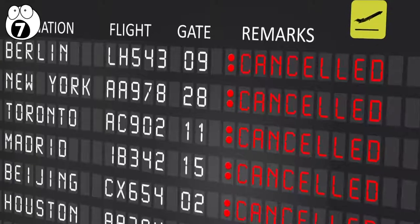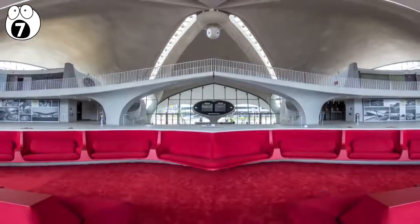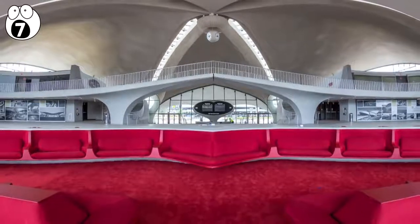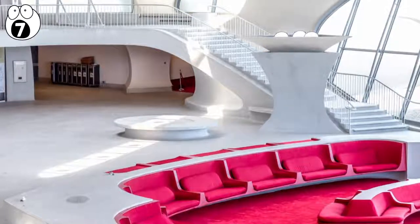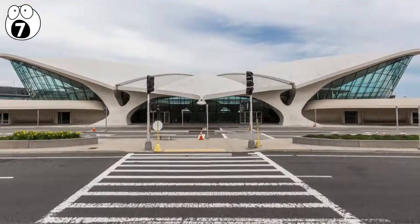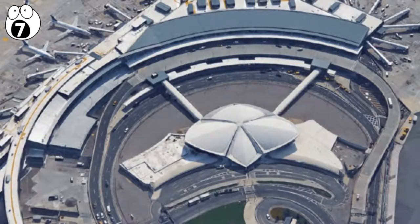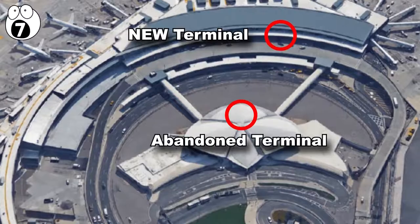In 2001, TWA folded, and the terminal has been empty since then. Over the years, there were various plans proposed to make the terminal everything from a restaurant to an aviation museum, but none ever materialized. It probably won't be an airline terminal again, as JetBlue built its own massive terminal around the TWA one, even demolishing part of it.